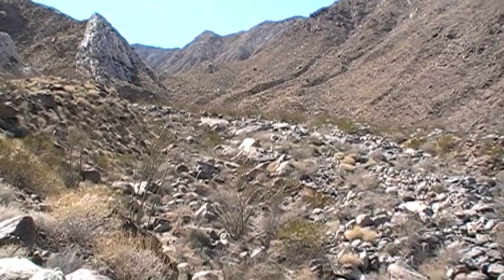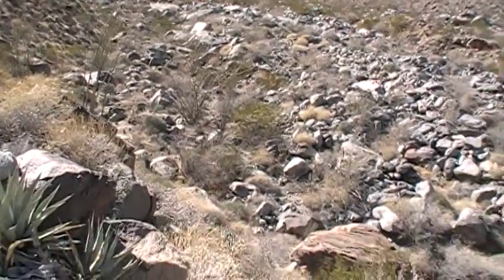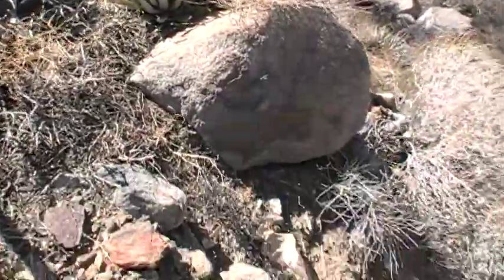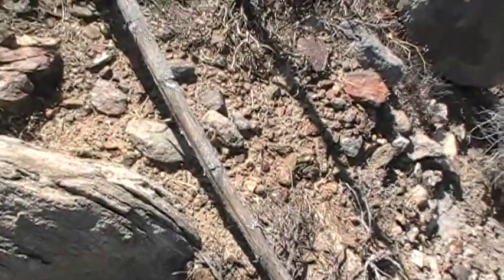I'm by an ancestral seasonal creek and I want to show you this on a Google Earth printout. If you can see the walls — these rock walls that curve around here — it's about 80 to 100 feet across near this ancestral creek. And here I am.